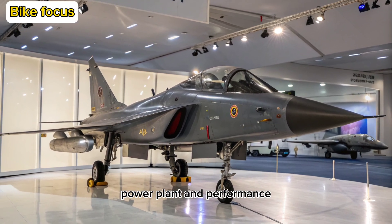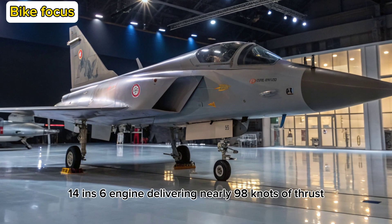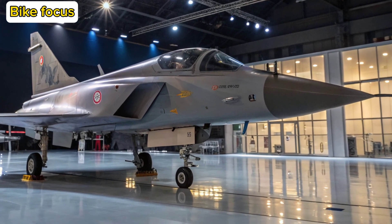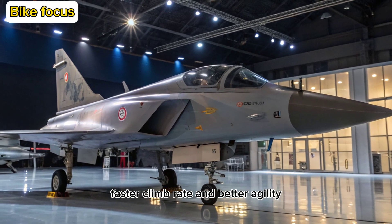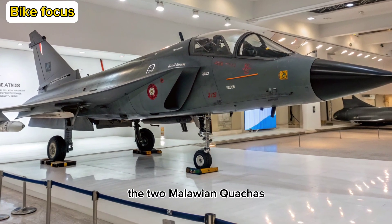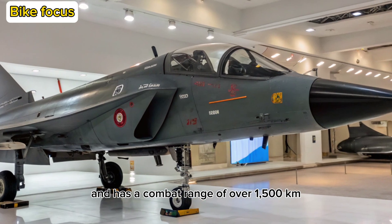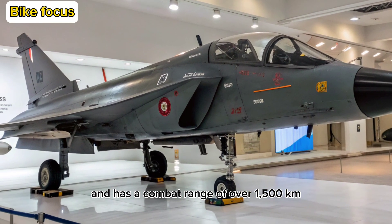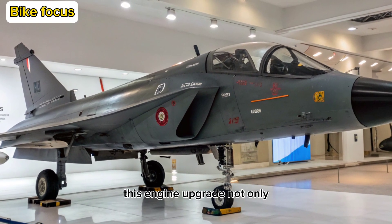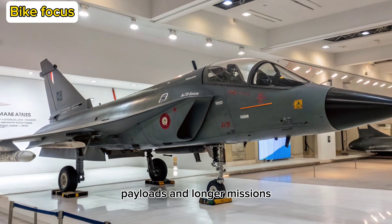Powerplant and Performance: At the heart of the MK-2 is the powerful GE F414 INS6 engine, delivering nearly 98 kN of thrust. That translates to higher speed, faster climb rate, and better agility — key traits for any multi-role fighter. The MK-2 is expected to hit a top speed of Mach 1.8 and has a combat range of over 1,500 kilometers, with aerial refueling extending its operational reach. This engine upgrade not only enhances raw power but also enables heavier weapons payloads and longer missions.